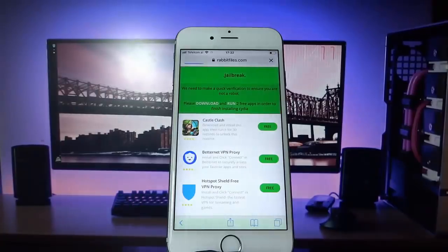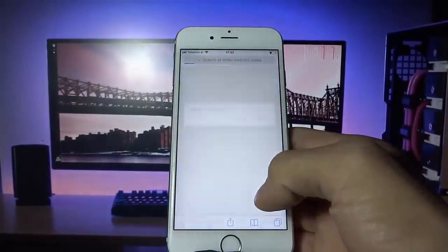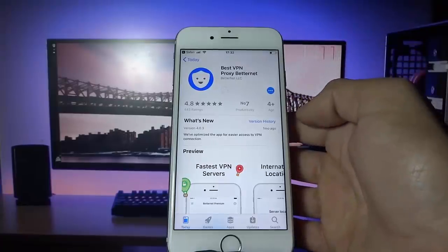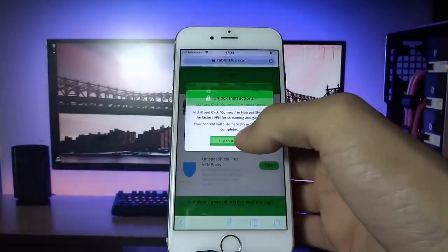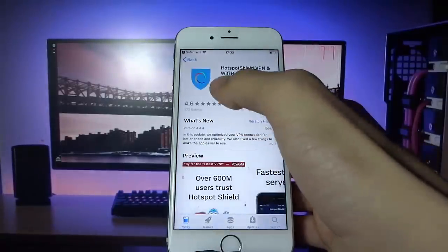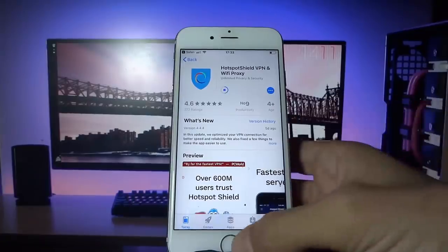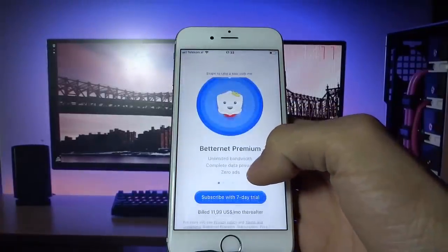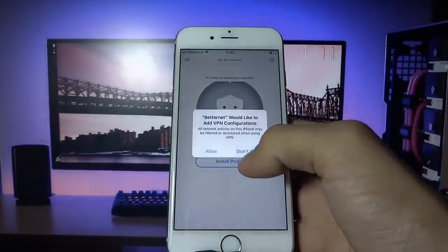Go ahead and hit that human verification and install two apps from this list, following the instructions below each app you install. There's human verification so bots don't abuse this hack and sell the jailbreak — this way it can remain free. All you have to do is follow those instructions and it literally takes 30 seconds per app, so you can get it done in a minute.